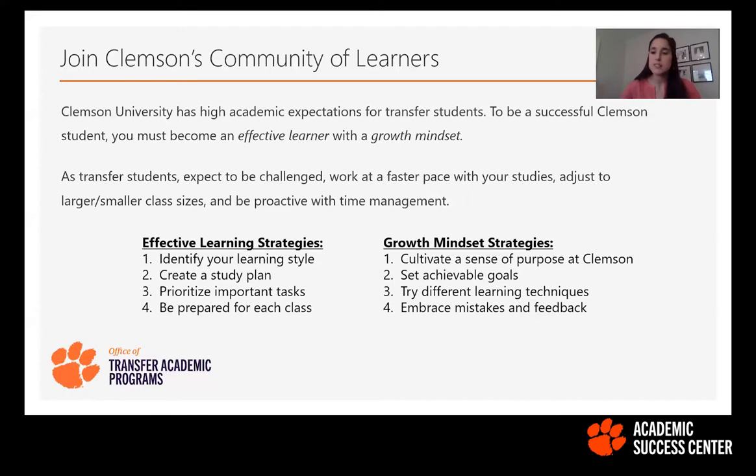For effective learning strategies, the top four that stand out are: first, identify your learning style — whether you're more of a visual or auditory learner. The Academic Success Center, the ASC, will be offering academic coaching appointments where you can learn about different learning styles and how best you fit into them. Understanding how you learn and then identifying study techniques that fall under those styles is really important for being successful in your courses here at Clemson.